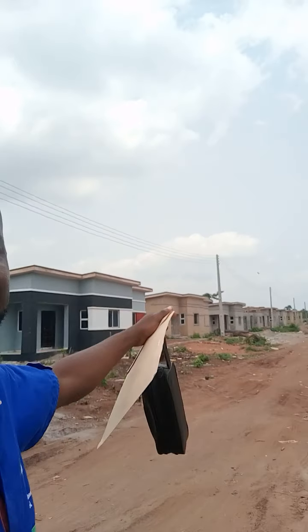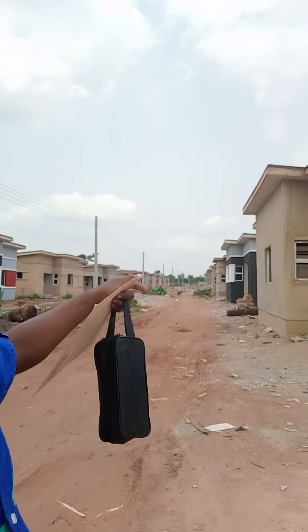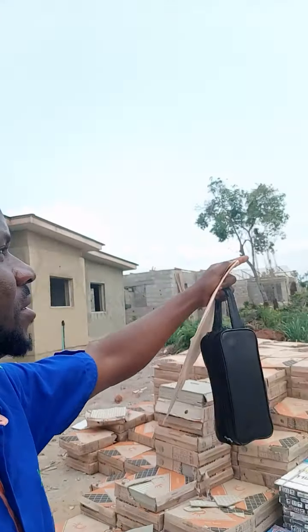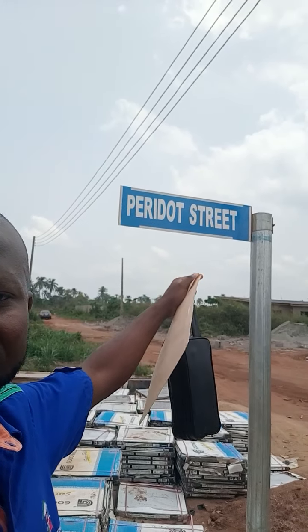There is no better way to invest than here. Look at the second street — the units on ground, you can see. On this street alone we have more than 20 units. This is Peredot Street.